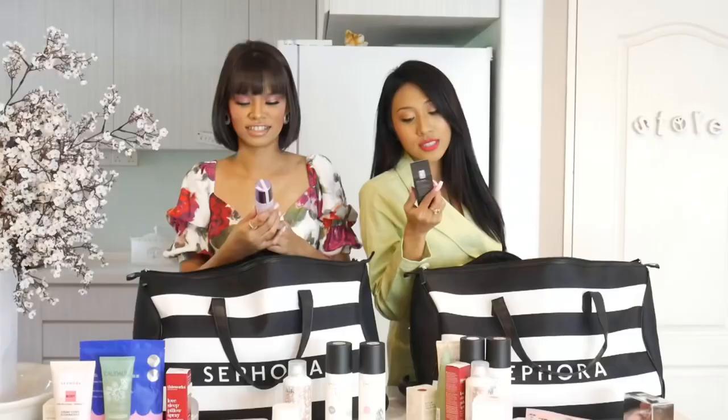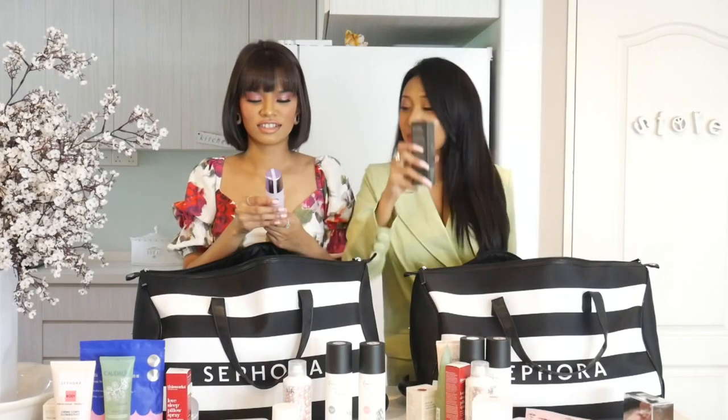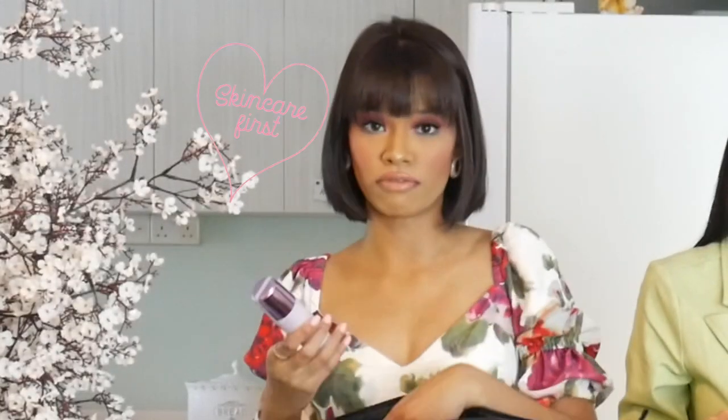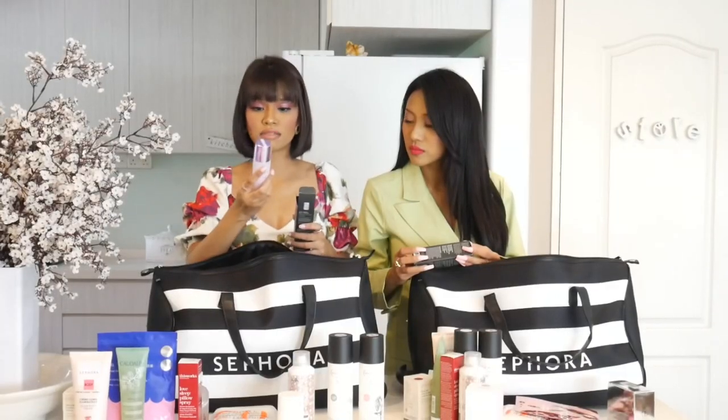Tatcha — this is the Liquid Silk Canvas, the Featherweight Protective Primer. It's oil-free. This brand, I've heard really a lot of things about it — good things — because it's quite expensive, but I think the quality and skin benefits are amazing.